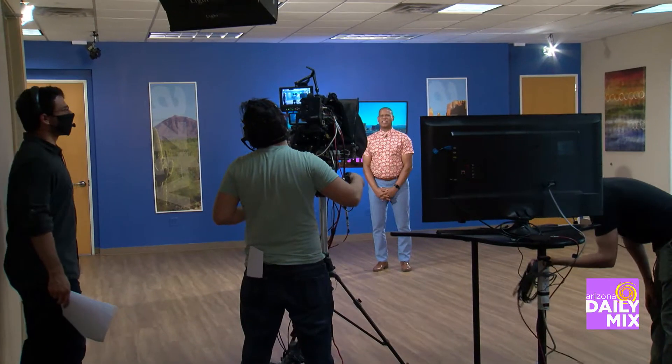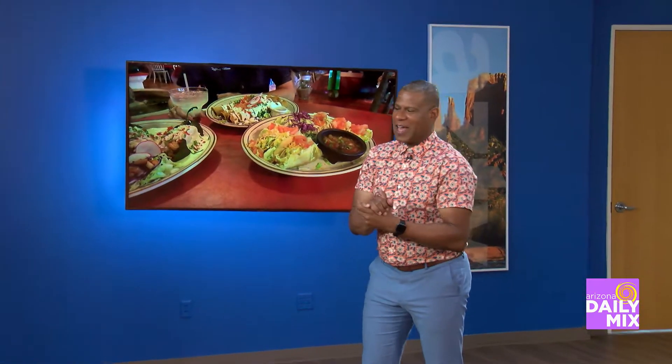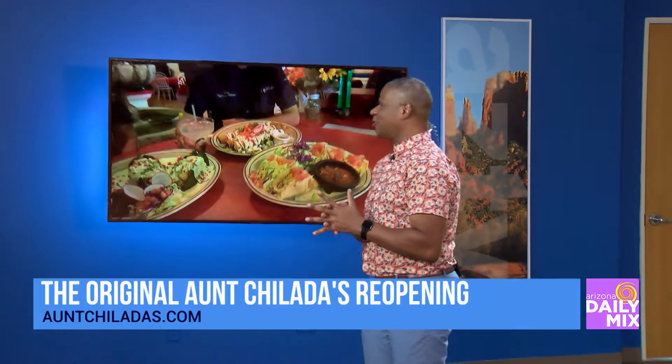Earlier we saw how Enchiladas has made the changes to the restaurant for customers. Now let's see what they're cooking up for the summer as we go to the lady, the myth, the master chef, Tiffany — how are you?